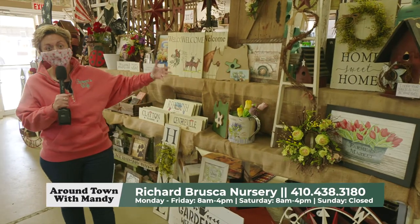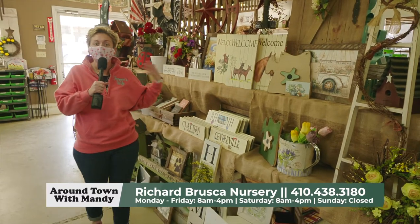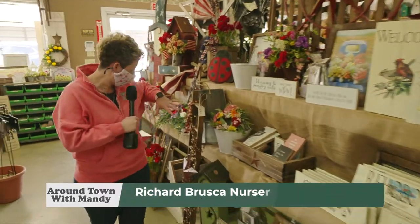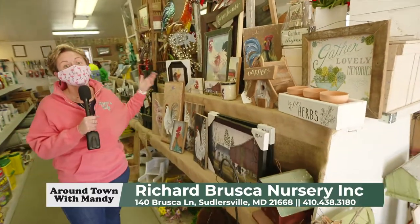So much to see. Even if you're not in need of mulch, plants, tropicals, annuals, or perennials, don't worry — Lisa's got you covered. Look at this gift selection. Like she was saying, she goes to Lancaster and picks out these gifts — birthday gifts, Mother's Day gifts, holidays, or just a because gift. There's so much here to offer. You definitely want to come check these guys out. It's worth it.